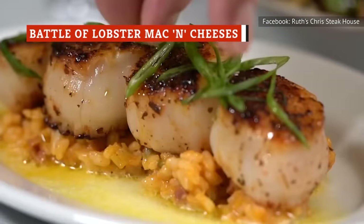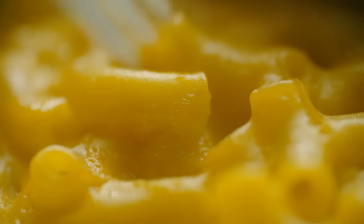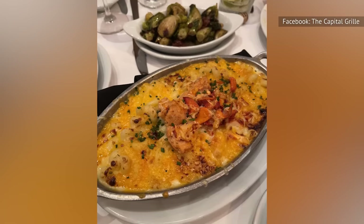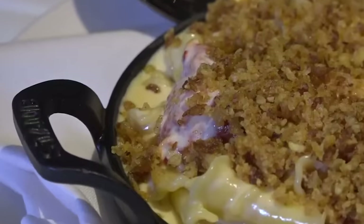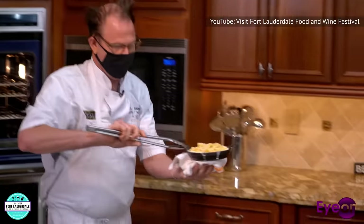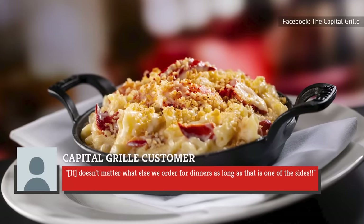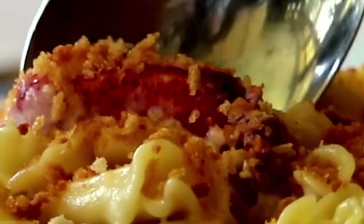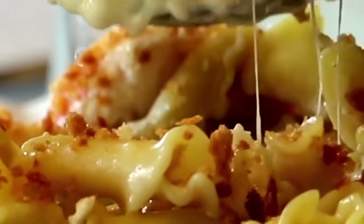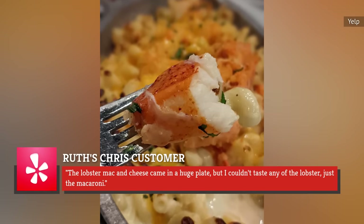While both Ruth's Chris and Capitol Grill are renowned for their high-quality steaks, they also serve a variety of seafood. One of the more unusual seafood options offered by both chains is lobster mac and cheese. Capitol Grill's lobster mac and cheese stands out thanks to its lavish ingredients and exceptional execution — the shareable dish features Maine lobster and a blend of four cheeses. The menu item has impressed diners, with one satisfied reviewer describing it as "to die for," and another calling it the best ever. The lobster mac and cheese at Ruth's Chris has received mixed reviews; while some have called it phenomenal, the biggest complaint seems to be the dish's lack of lobster, with one reviewer saying: "The lobster mac and cheese came in a huge plate, but I couldn't taste any of the lobster, just the macaroni."